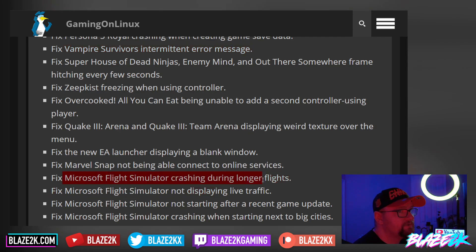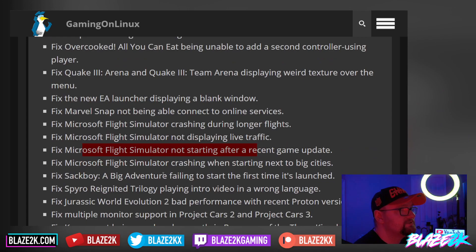They fixed Microsoft Flight Simulator crashing during longer flights — that would be annoying if you were in the middle of a three-hour flight and it crashes. They also fixed Microsoft Flight Simulator not displaying live traffic, not starting after a recent game update, and crashing when starting next to big cities. So a lot of Microsoft Flight Sim fixes.